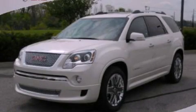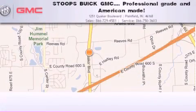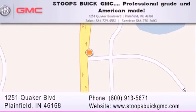Call now to find out how you can own this breathtaking vehicle. Stoops Buick GMC is located at 1251 Quaker Boulevard in Plainfield. Our goal is to exceed all of your expectations to ensure that you'll return for future visits. Professional grade and American made.